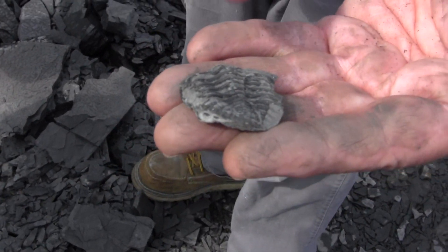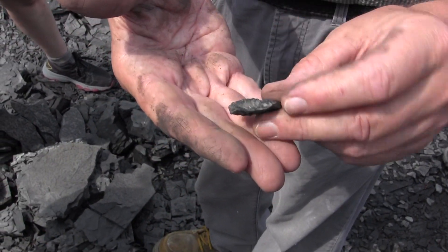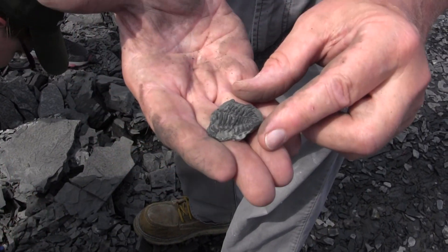You can see this trilobite — by the way, it's flipped over. The head is here, but it's flattened; it's undergone a lot of compaction. And there's the complete thorax and pygidium.